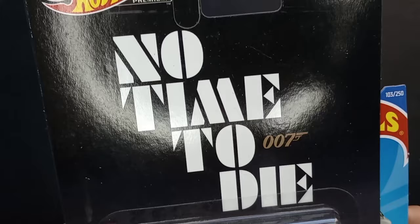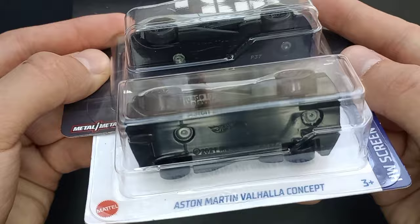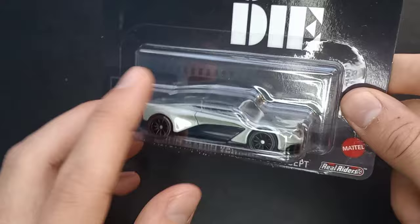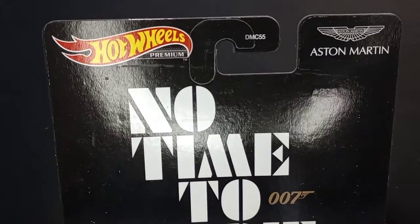We have this model from No Time to Die, 007, in metallic gray. Really cool models and I'm really liking both of them. They're essentially the same, just different quality. This is a metallic gray, metal on metal, real riders — so rubber tires — from No Time to Die 007 Aston Martin.